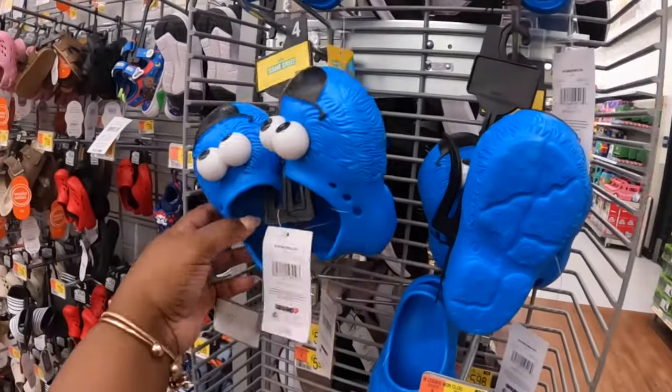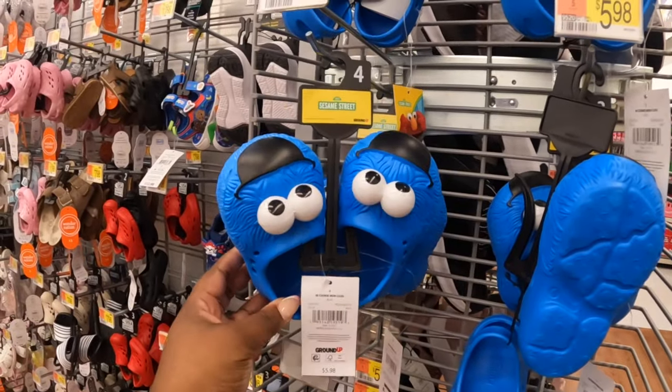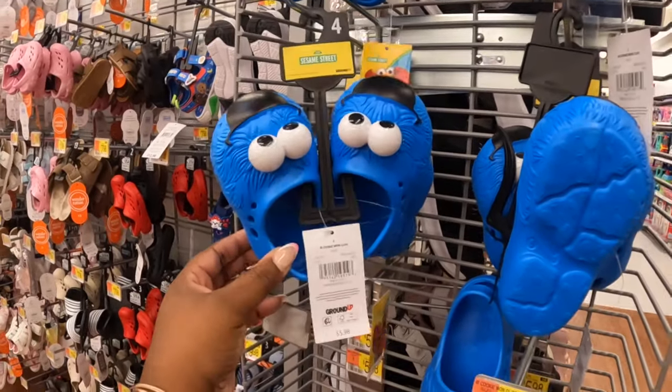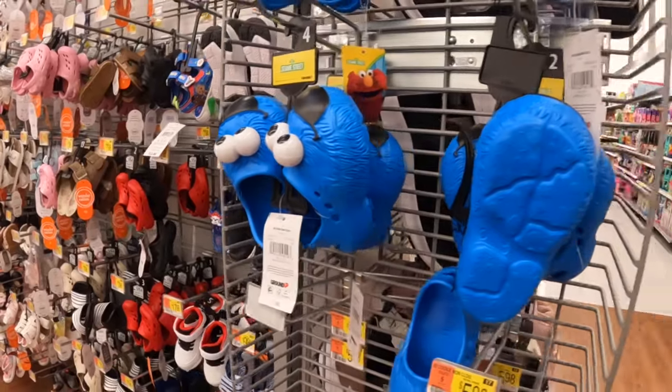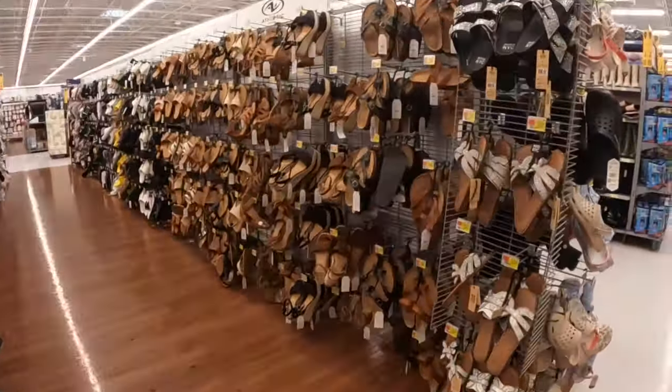Checking to see if I see any new shoes — look at the little Cookie Monster Sesame Street ones, these are $6. For a second I thought his eyes were moving! We've seen most of these.